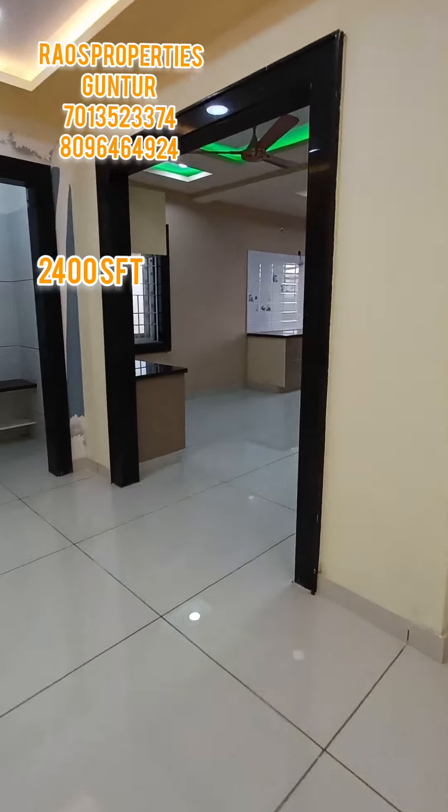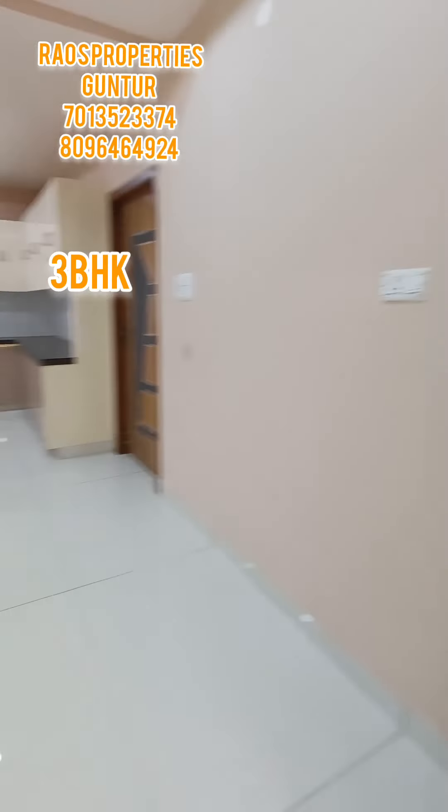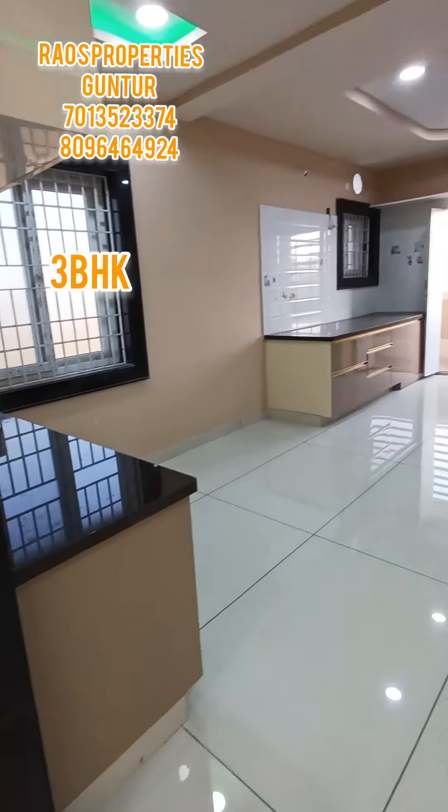This is an apartment flat. It is a 2 to 4 bedroom. This is a 2 to 4 bedroom apartment flat. This is the first floor.